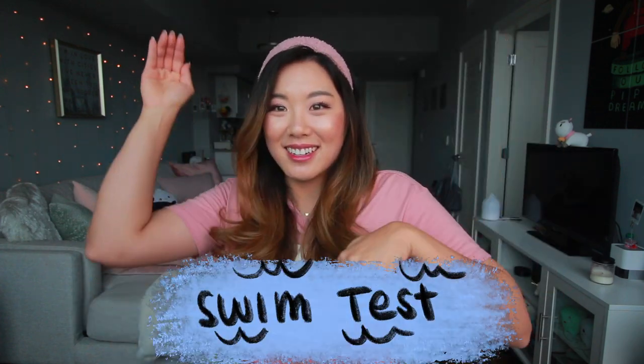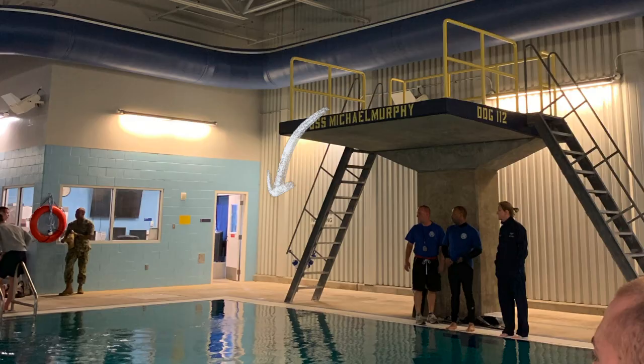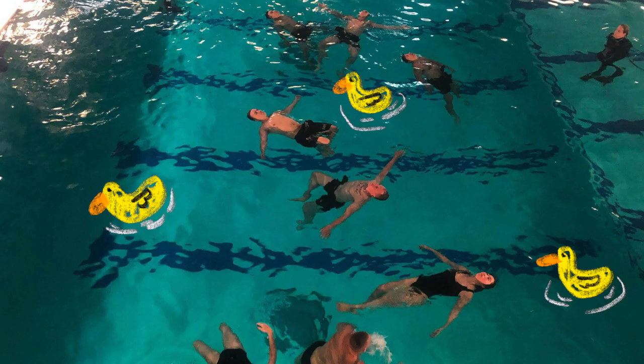The next test is the swim test. The good thing about this is that you only have to take it once, pass, and you never have to take it again in your Navy career. The video linked below will demonstrate the specific test, but briefly, you will be tested on a 10-foot platform jump, a five-minute float, a 50-yard swim, and a clothing inflation survival test.